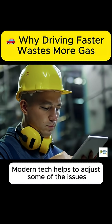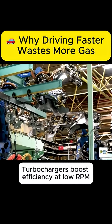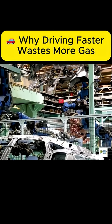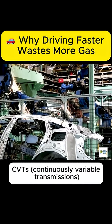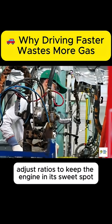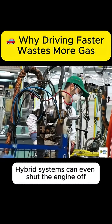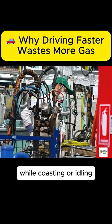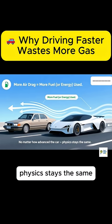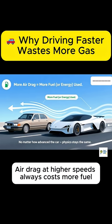Modern tech helps adjust some of these issues. Turbochargers boost efficiency at low RPM. CVTs — continuously variable transmissions — adjust ratios to keep the engine in its sweet spot. Hybrid systems can even shut the engine off while coasting or idling. But no matter how advanced the car, physics stays the same: air drag at higher speeds always costs more fuel.